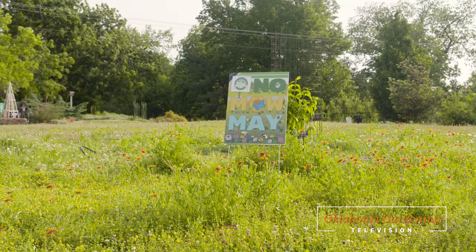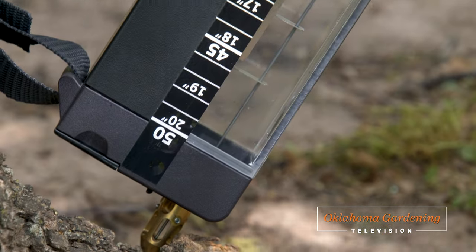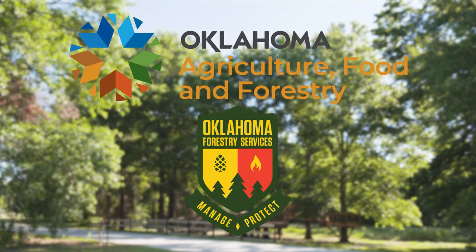Welcome to Oklahoma Gardening. Stay tuned as we share about No Mow May. We then head over to Woodward Park in Tulsa to catch up with Mark Bays about tree decay and learn about low and high-tech methods used for detection. Dr. Andreen Shufran introduces us to a new insect. And finally, we make a stop at the newest addition to Oklahoma City's Scissortail Park. Underwriting assistance is provided by the Oklahoma Department of Agriculture, Food and Forestry, helping to keep Oklahoma green and growing.